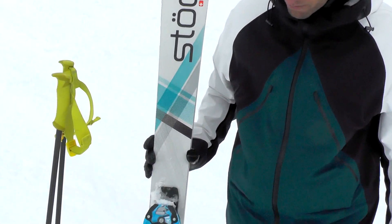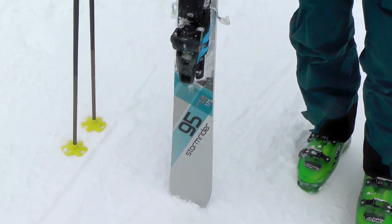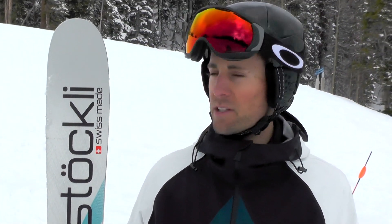This is the Stockli Stormrider 95. It's a super versatile, fun, almost quiver-killer ski for here at Aspen Mountain. It's definitely designed for an aggressive skier but it's playful enough to have a lot of fun in the bumps, the powder, and the crud that Stockli's are known for. It's got incredible torsional stiffness and great edge hold on the hard snow.